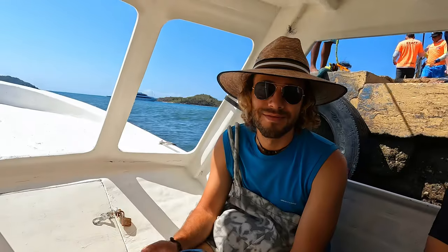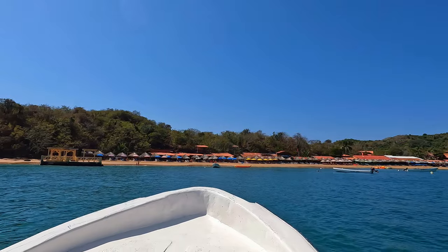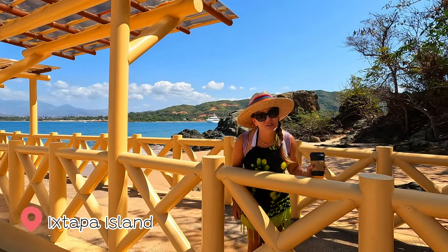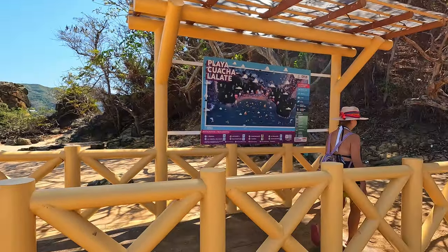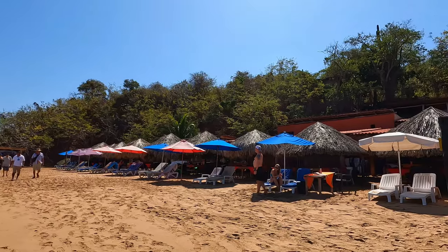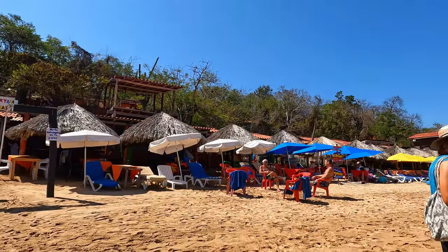We are loading our boat — arrived now! Let's check this island, it looks beautiful. There are restaurants right on the water, beautiful beach. There are two beaches here. That's the first one — the water here is amazing.